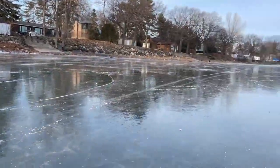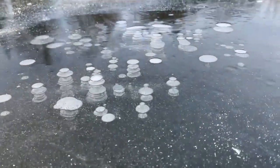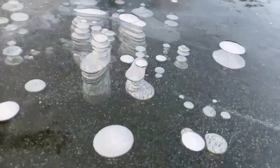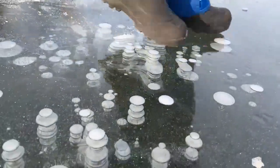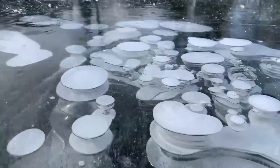We are on the ice and we just saw these absolutely incredible air bubble patterns under the ice. Look at this. This is so, so cool. It looks like Stonehenge underwater. How cool is that? And there's some more over here. And there's some more over here. Look at that.